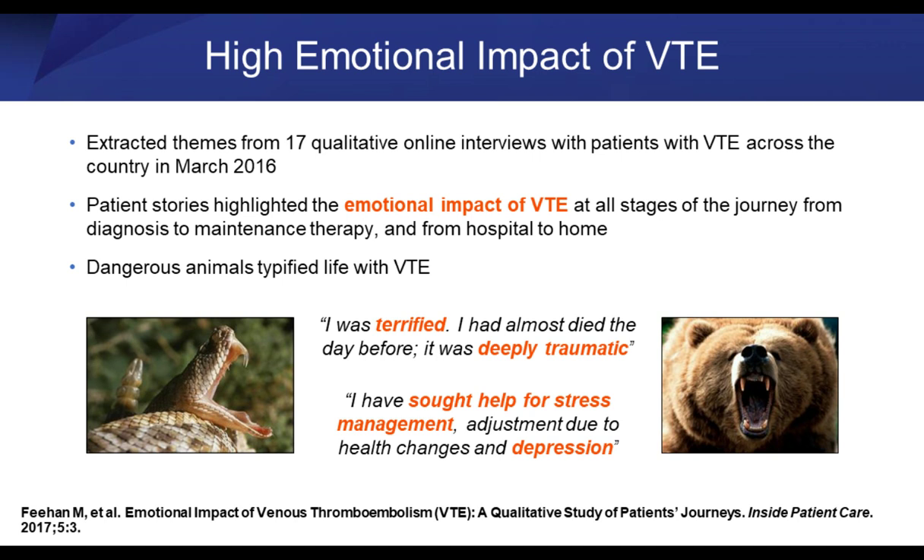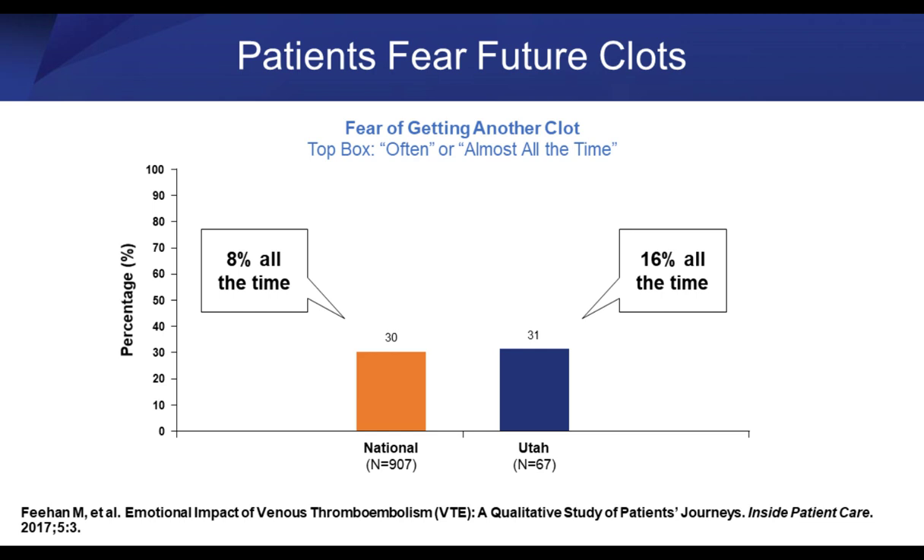The emotional impact of VTE occurs at all stages of the patient journey — from first hearing about their VTE through the treatment phase and long-term follow-up. We asked patients to project an animal that represented what VTE meant in their lives, and they chose either a snake or a bear. Their comments included: 'I was terrified — I almost died the day before; it was deeply traumatic to me.' Many patients end up with depression because of VTE, as a follow-up to having what is essentially a chronic disease — which we often don't think of VTE as being.